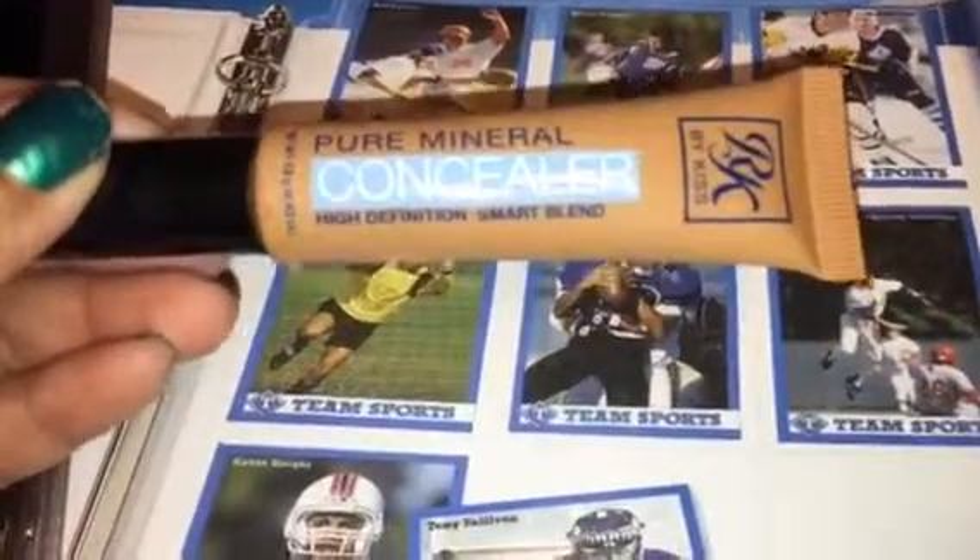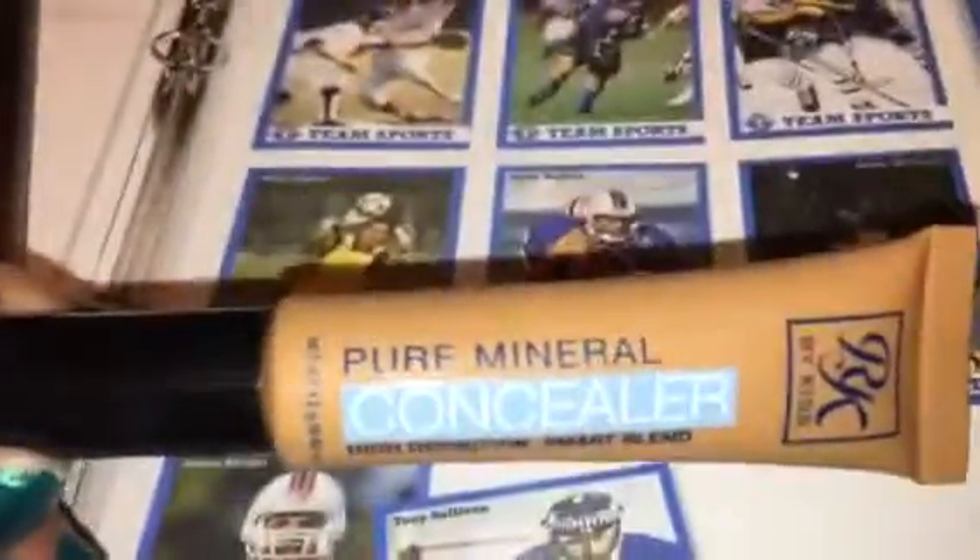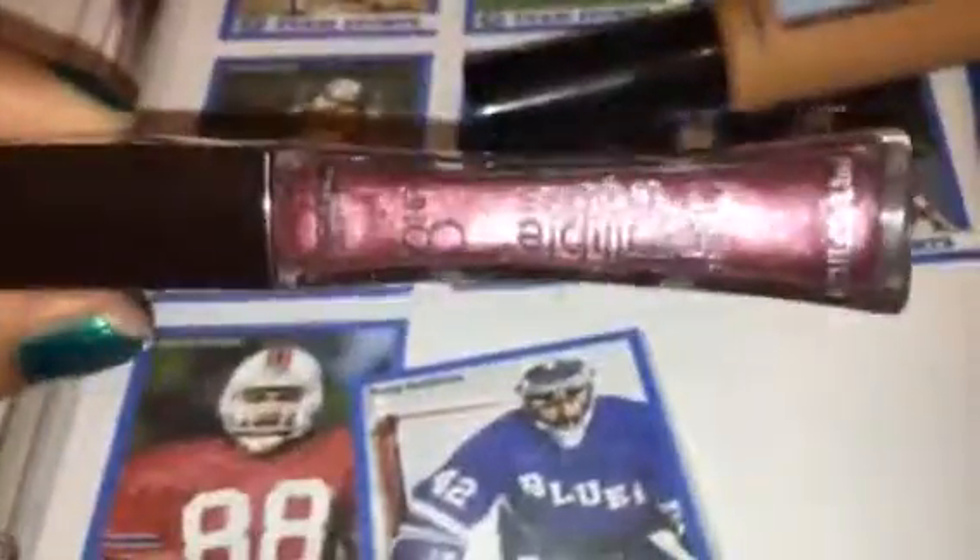I picked up this pure mineral concealer by RK by Kiss. This normally is sold in beauty supply stores but this is the first time I've ever seen it in Walmart, so I went ahead and got the pure mineral concealer in medium beige. I want to say this was three something — I don't really remember.